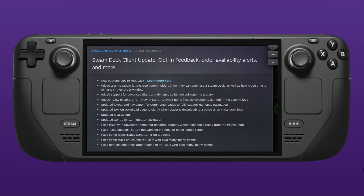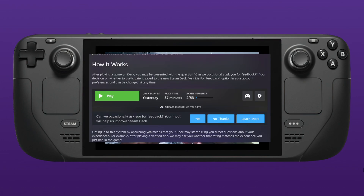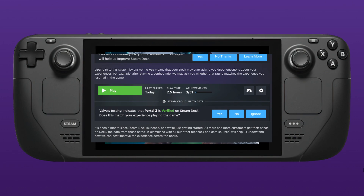To give you a quick overview of this: once you've played a game for a little while, it's going to ask you if you want to opt-in to occasional feedback. You've got yes or no, as well as a learn more option. Part of this will mean that you're going to be verifying the verification system, which sounds a little bit odd, but essentially once you've been playing a game for a little while,